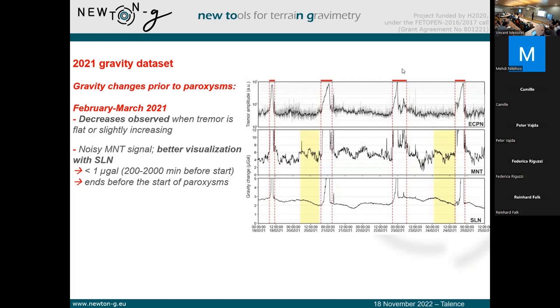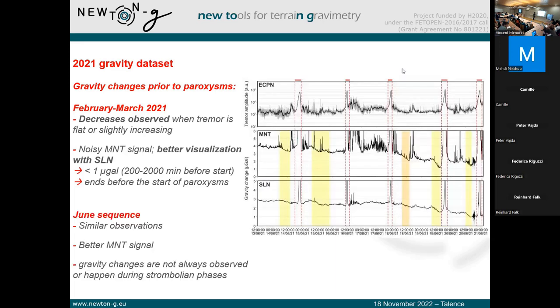You have the La Montagnola iGrav and below the Sesta La Nave one. We do observe before each paroxysm — not all of them — gravity decreases similar to what Daniele observed in 2011. Those decreases are interesting because they occur when the tremor is flat or slightly increasing. The Montagnola iGrav was quite noisy, so we have better visualization with the Sesta La Nave one. Typically, those decreases are below one microgal and start between 200 and 2000 minutes before the start of the paroxysm, ending before the paroxysm starts. Similar observations are seen in June 2021, where the La Montagnola signal is better and less noisy. We also observe gravity decreases during Strombolian activity that takes place days before the paroxysm.